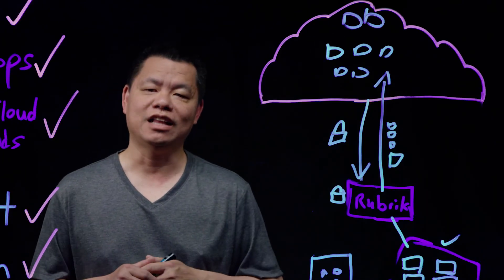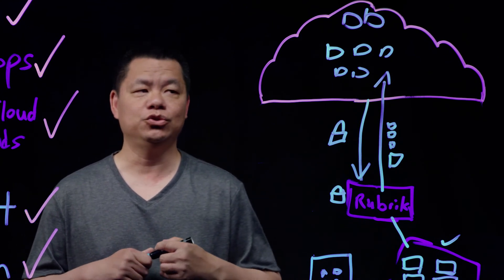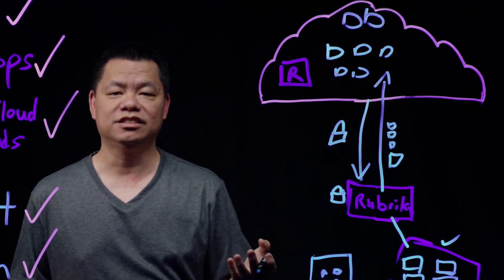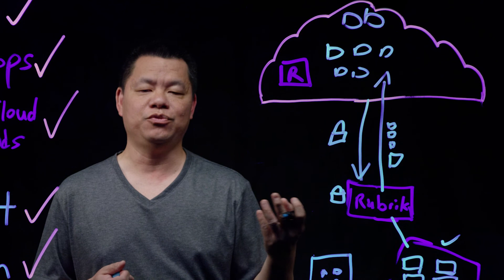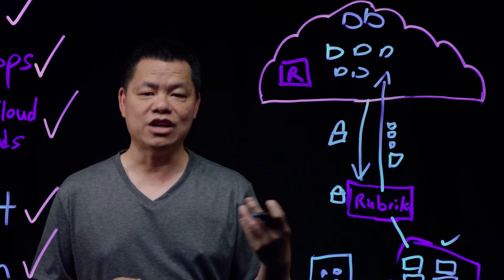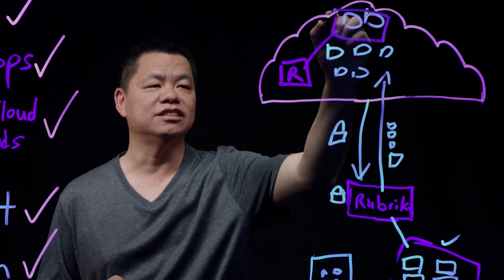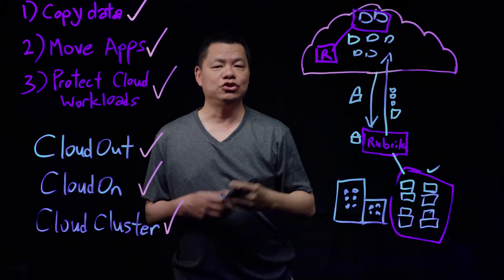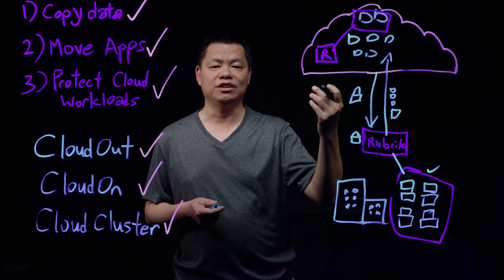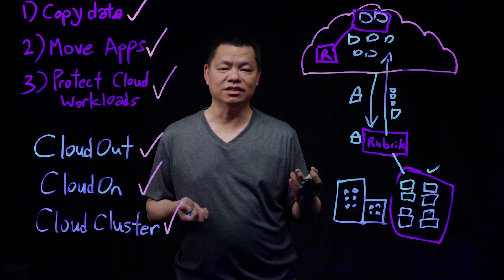Workloads that are running in the cloud need to be protected just as they are when running on-premises. Customers can use a cloud cluster, which is really an instance of Rubrik running as, for example, an EC2 instance in AWS or as an Azure VM in Microsoft Azure, and use that to protect the instances they've just instantiated using either file set backups, database backups, or in the case of AWS, we can integrate with the EC2 APIs to do snapshots of those running instances.